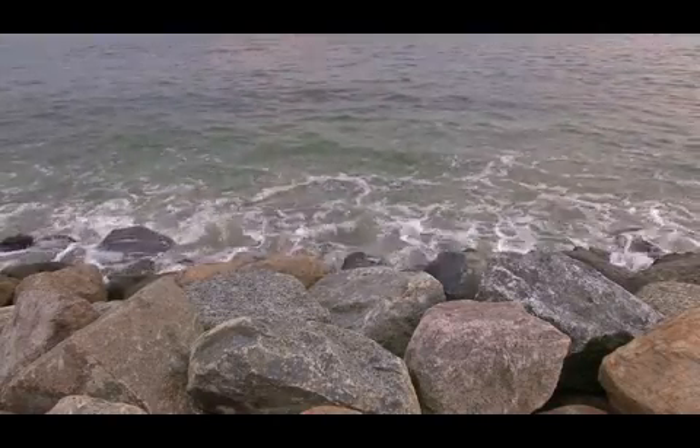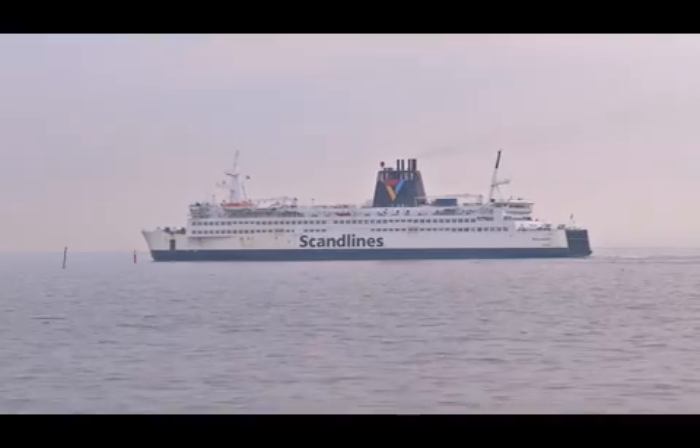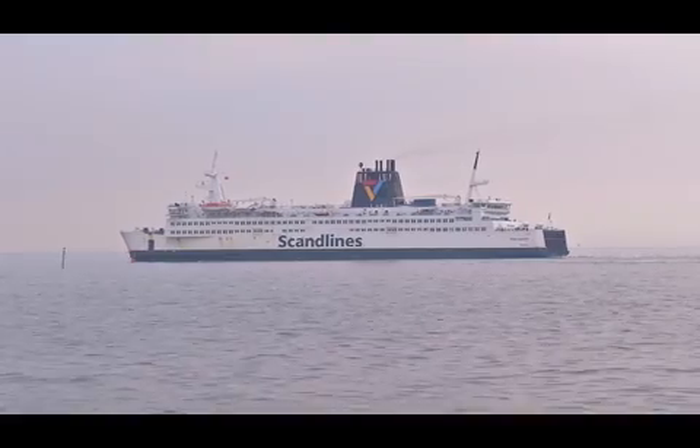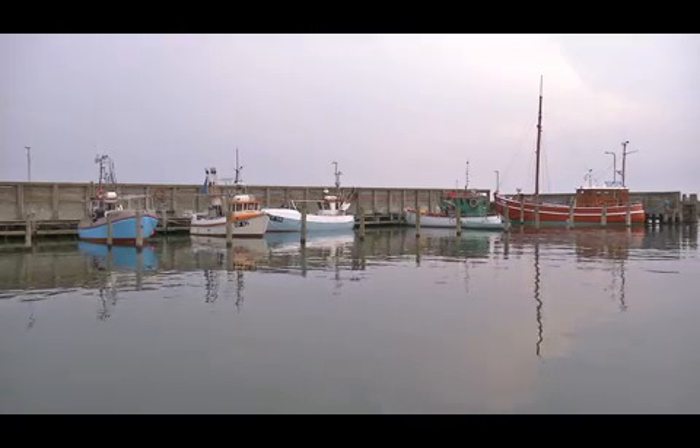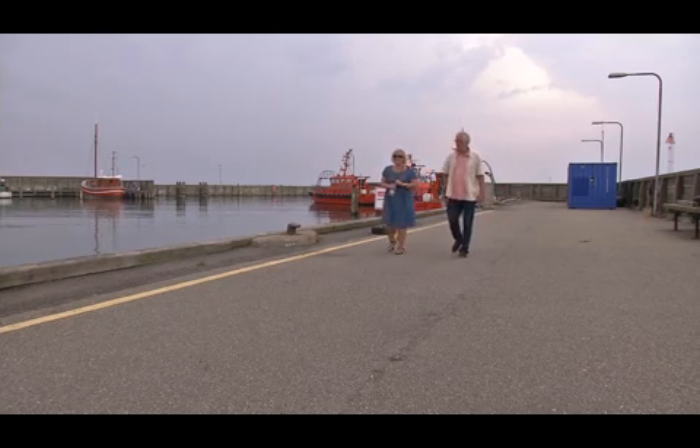The BLAST project ran from 2009 to 2012 and focused on bringing land and sea together in the North Sea region. By harmonizing spatial data across traditional boundaries, BLAST helped to develop new solutions that can improve coastal planning.